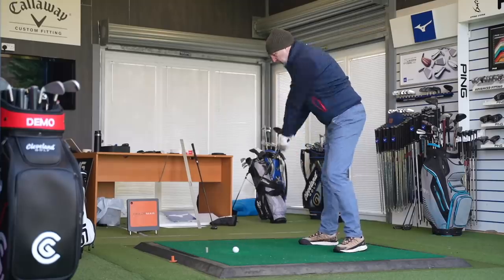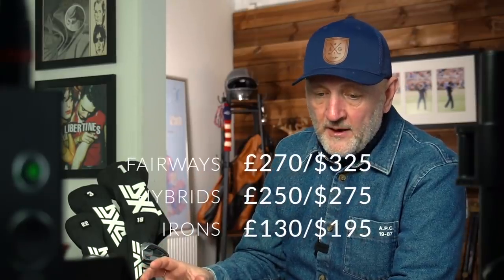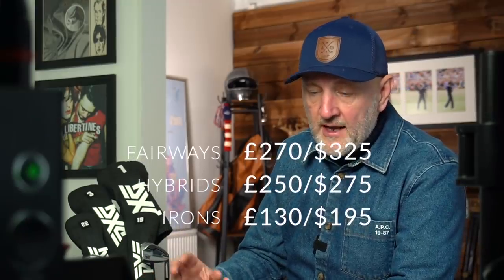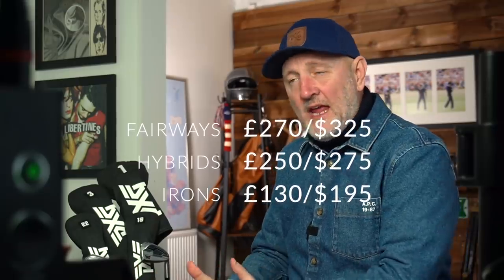Back inside with the dry ball data, collected for the irons, hybrids, fairways and driver. But I want to pay more attention to the driver stats in this video. The big story in amongst all of this is the price. Before I go further, the prices for the three wood are £270 or $325. Hybrids come in at £250 or $275 US dollars. The irons will be £130 per club, or $195 US dollars per club. Again, each of those products is nothing like what we've ever seen before. They're pitched at the lower end, and all of a sudden they're becoming a major player against mainstream brands — arguably the irons at £130 per club are pitched lower than some of those mainstream brands.